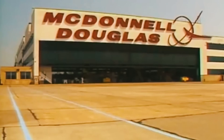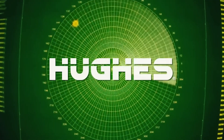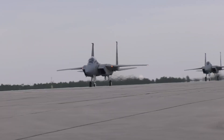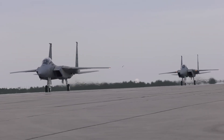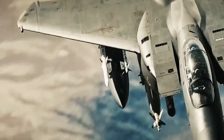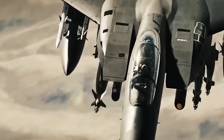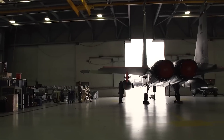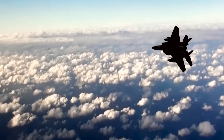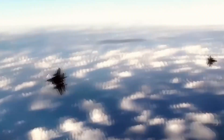By 1979, McDonnell Douglas and radar specialist Hughes joined forces to birth a striking evolution — the F-15E Strike Eagle — a privately developed variant tailored for precision strikes. Today, the F-15's legacy endures as a symbol of aerial dominance, a testament to American engineering prowess. Its combat record spans decades, from defending skies to executing precision strikes across global theaters. The Eagle's adaptability and resilience continue to evolve, embodying the spirit of innovation that defines modern air combat.